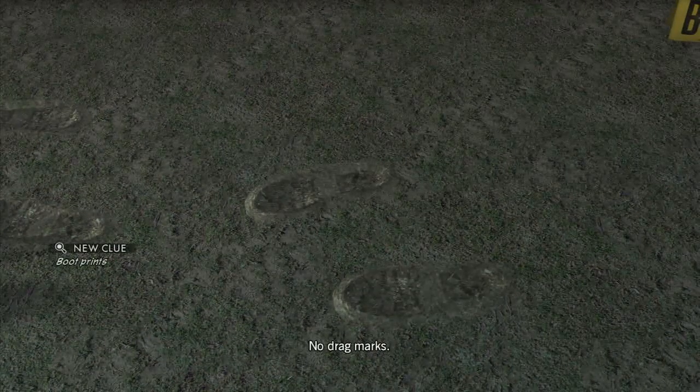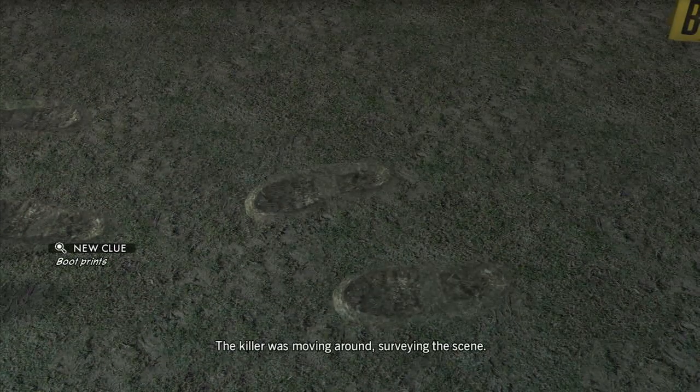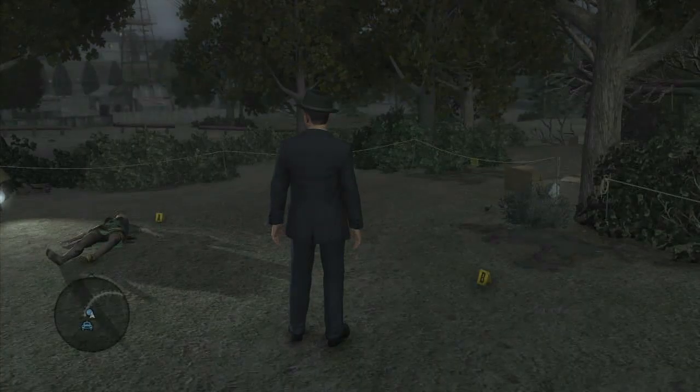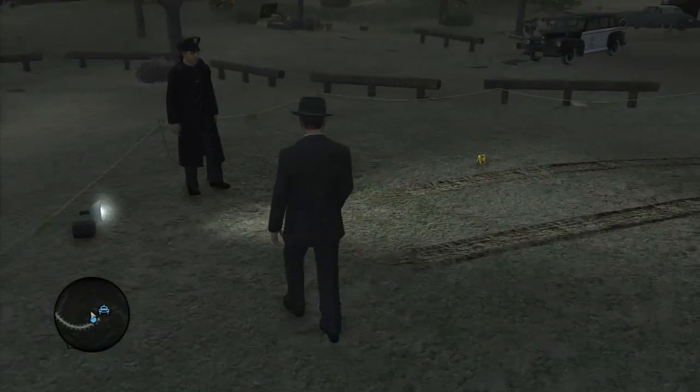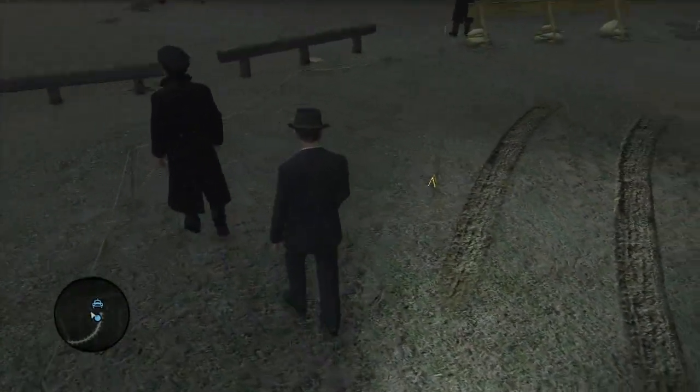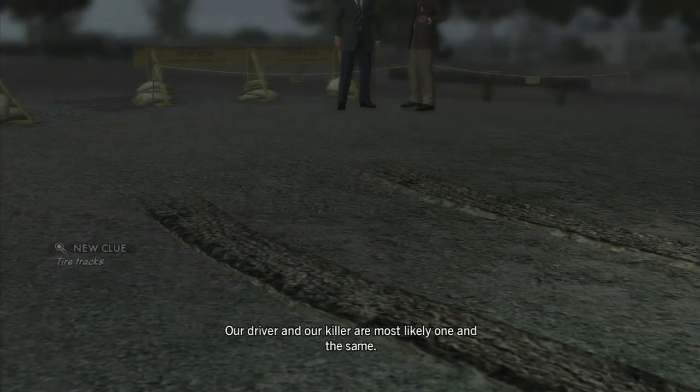There are some footprints — no drag marks, which is interesting. And then there are tire tracks here that we need to look at. Our driver and our killer are most likely one and the same.